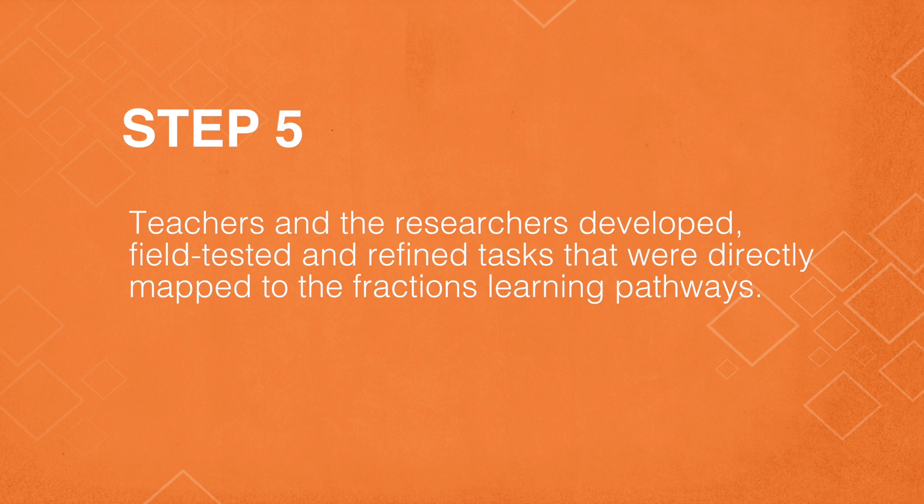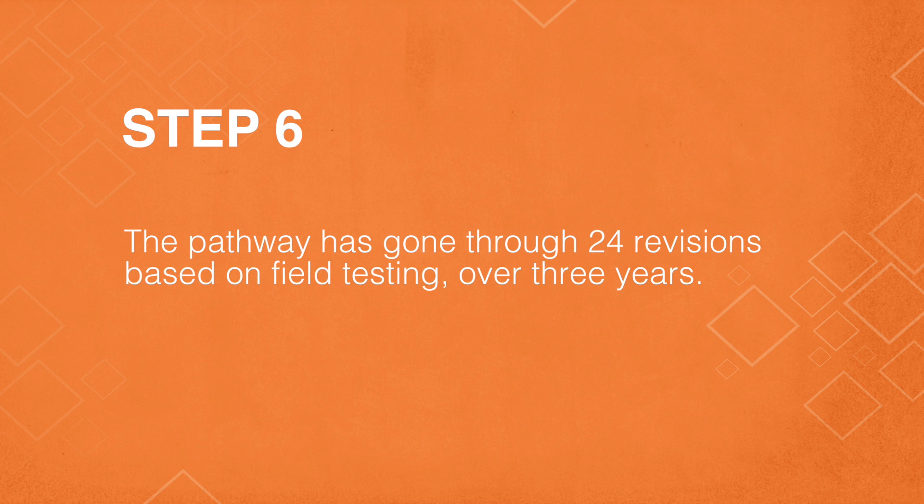The fifth step was to field test some of the tasks and the pathway with teachers in classrooms. Throughout this process, the researchers and teachers gathered student information through video, photos, work samples, and that kind of thing. The pathway has gone through 24 revisions over time based on field testing.